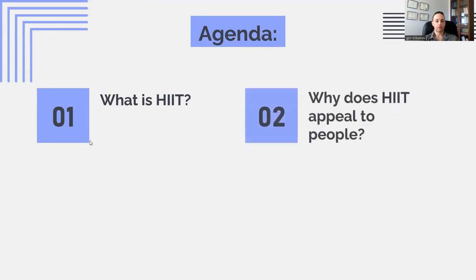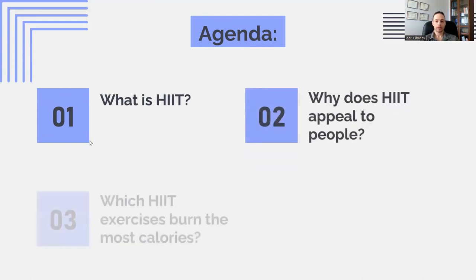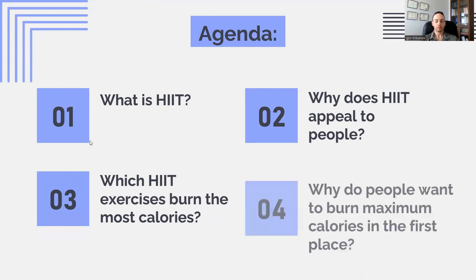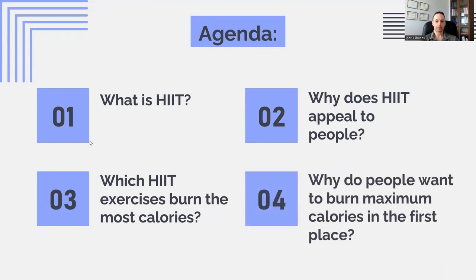Then we'll talk about three reasons why HIIT appeals to people, followed by specifically which HIIT exercises burn the most calories — is it running, swimming, cycling, rowing, or something else? Then we'll go a step deeper and ask why people want to burn maximum calories in the first place, so we'll dive into that.